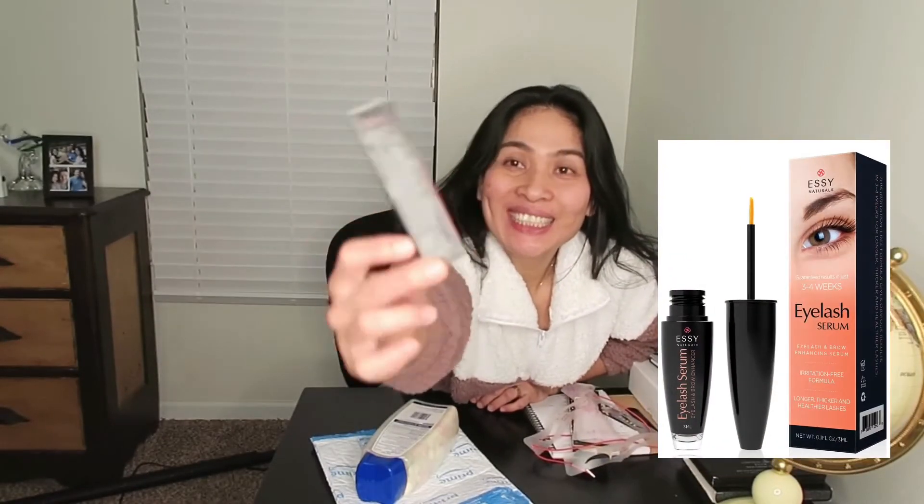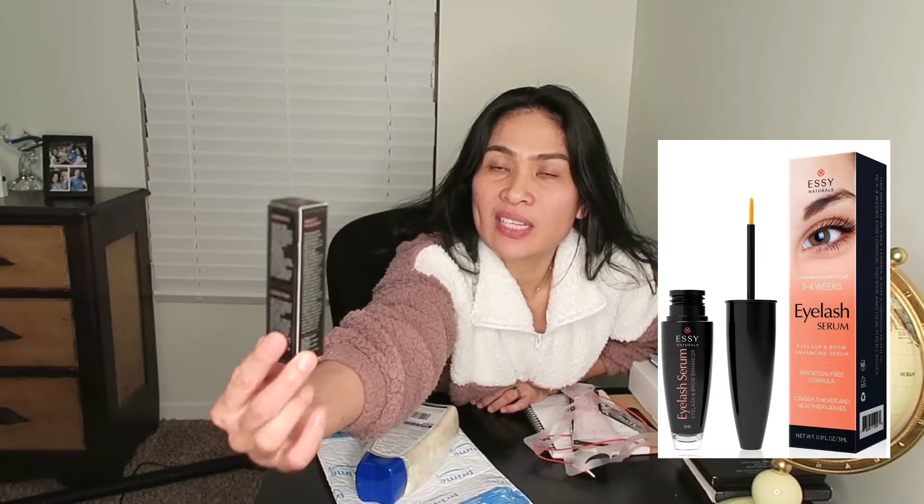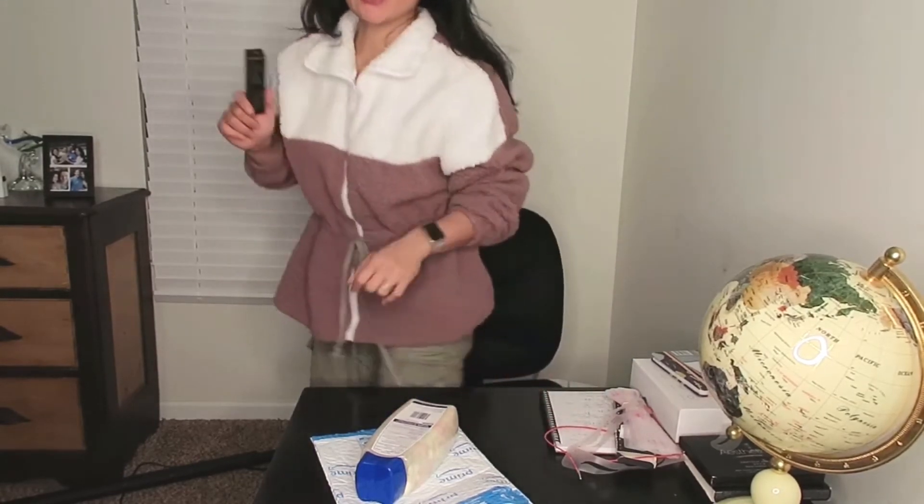I recommend this product, guys — it's so nice. I like this. This one also has a stencil on it, but I lost the style I like, that's why I bought this one. And I also got this eyelash serum from Easy Naturals. It's nice also, guys. After using this for three weeks, I can see the difference — my eyelashes are growing. I don't have many eyelashes, but they're growing now. For me, this is working.